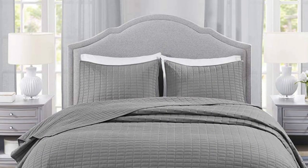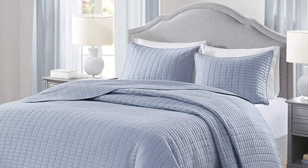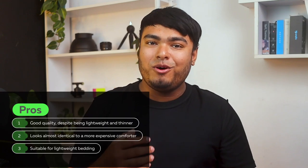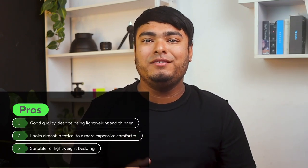The lightweight cover is perfect for summertime use, or you can layer it on for colder weather. With its high quality materials and stylish design, this set is sure to become a go-to choice for your bedding needs. Pros: good quality despite being lightweight and thinner, looks almost identical to a more expensive comforter, suitable for lightweight bedding.